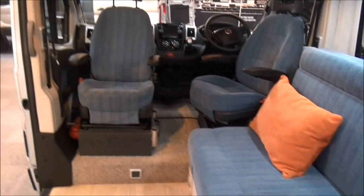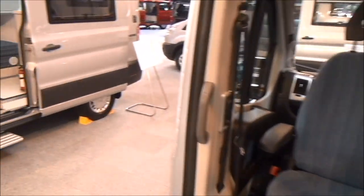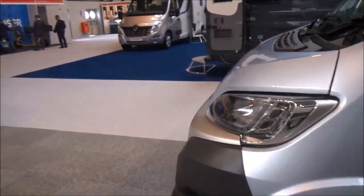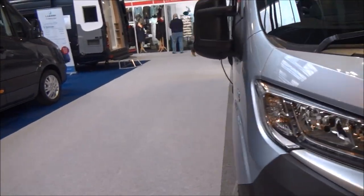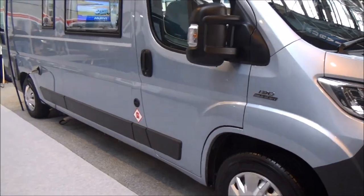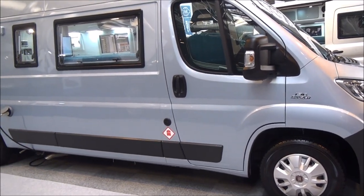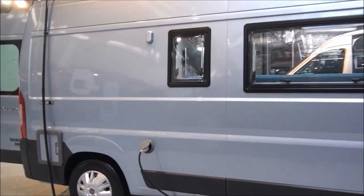This vehicle has a refillable LPG tank, which is refilled from this side on the B pillar. That will save your back from getting done in by lifting heavy canisters.